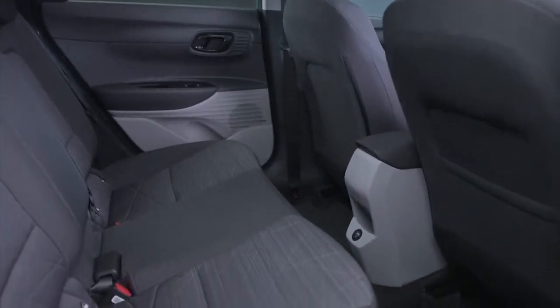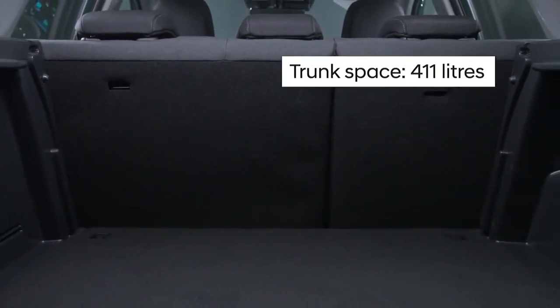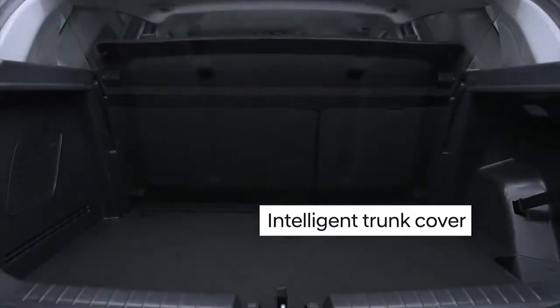Bayon stands out for its storage space, including 411 litres of trunk space with the rear seats up. The intelligent trunk cover can be slid along the rear of the back seat for even more convenience.